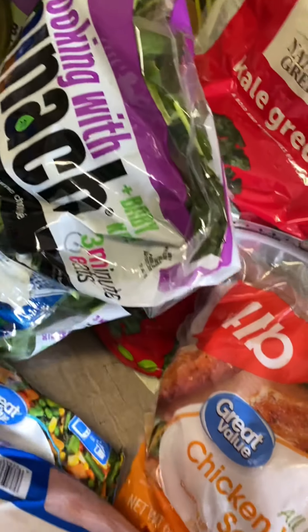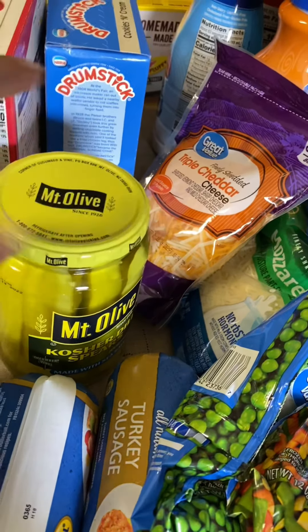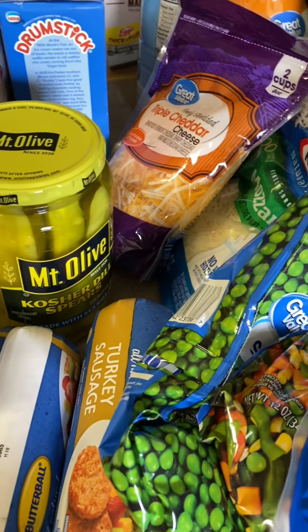I got some kale greens. I got some spinach. Cheese for the pizza. I got these pickles because I love pickles — I can munch those for a light snack.